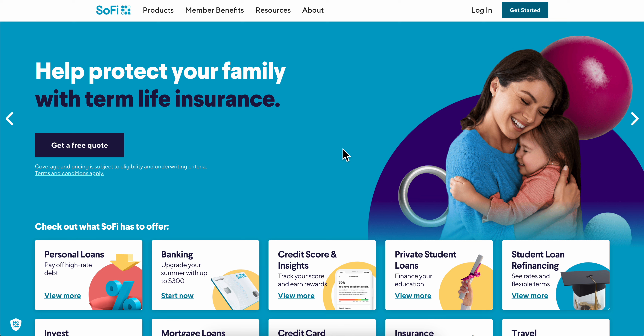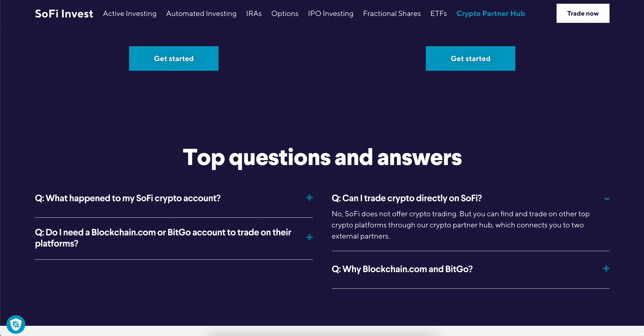Hello everyone. In today's video I'm going to explain how to buy bitcoin on SoFi Bank. SoFi does not offer crypto trading directly, but you can find and trade on other top crypto platforms through their crypto partner hub, which connects you to two external partners.